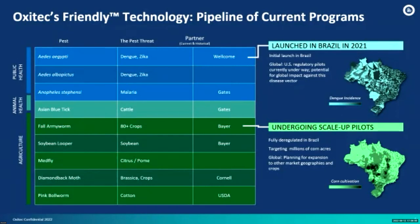Oxitec is a UK-based company with labs and all the staff here in Brazil. On animal health, we have the Asian blue tick project, which is what we'll talk about today. In agriculture, we have the fall armyworm — the Spodoptera frugiperda strain that was already approved by CTN-Bio — and that is undergoing scale-up pilots on cornfields around the country.